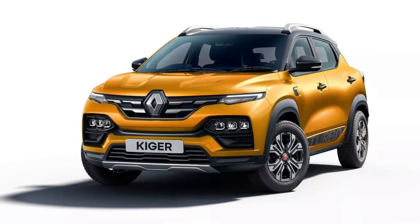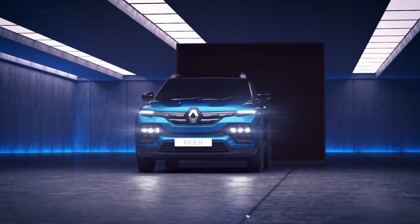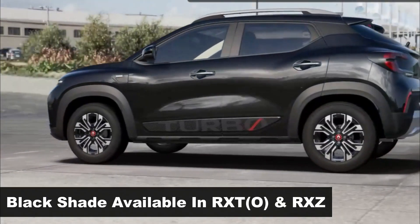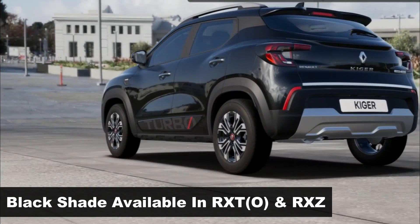With this, the Kiger now comes in seven colors, with the option of four dual-tone color combinations as well. The stealth black shade is available only in the RX-T and RX-C variants.